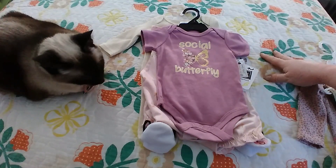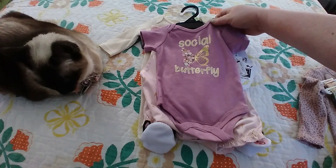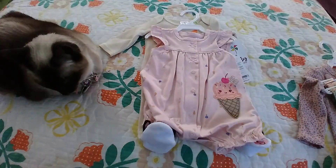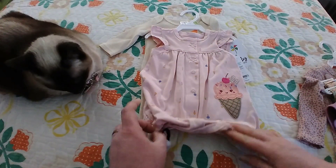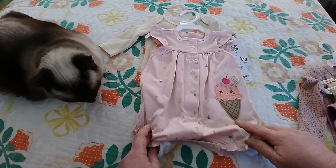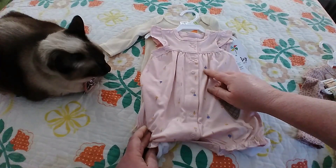Then we got a little simple onesie — it says 'social butterfly,' it's got little flowers on there, the words are kind of shiny. And this I had to have — it's so cute, it's got a cute little smiley face ice cream cone on there with a little cherry on top.